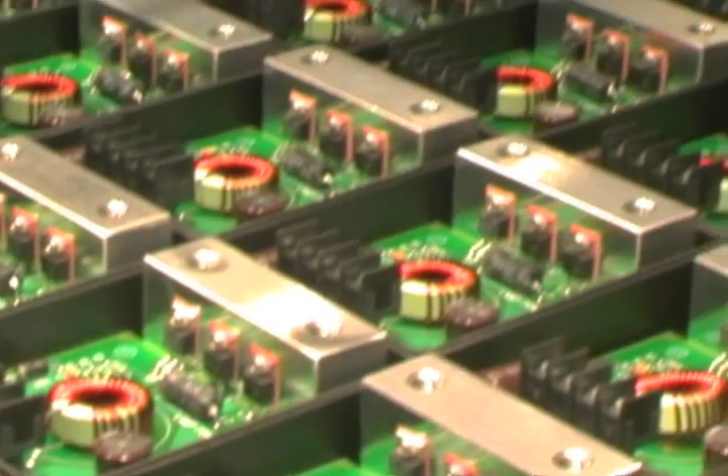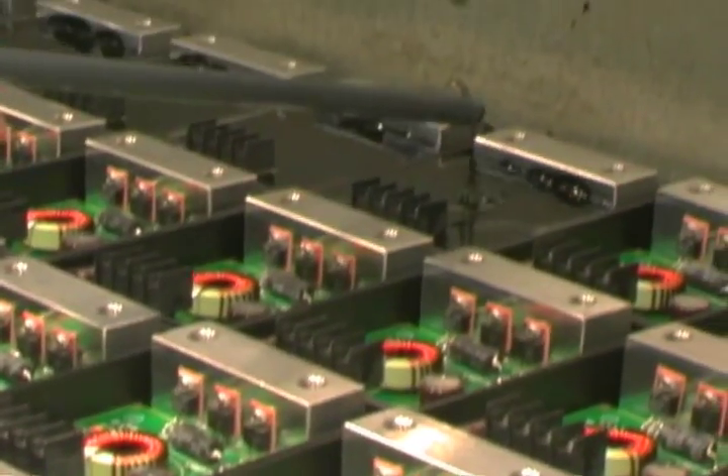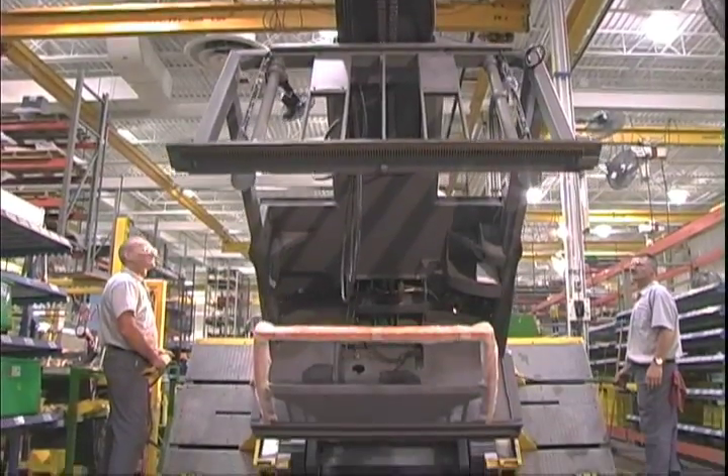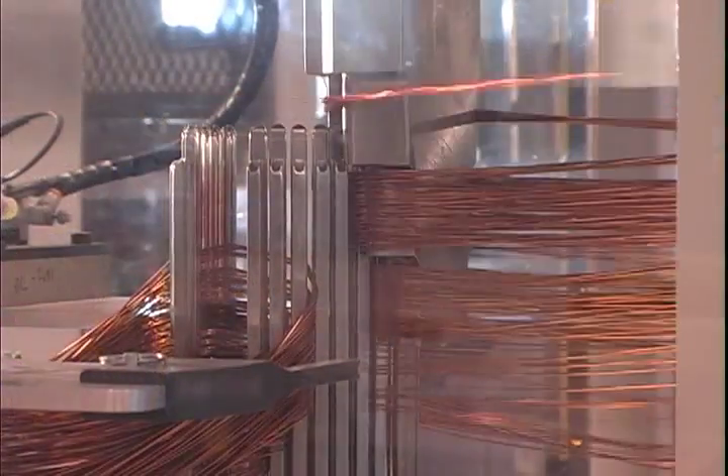With Crown, you can see how value starts at the component level and extends to the entire lift truck system. It's why we've chosen to design, build, and test our own motors.